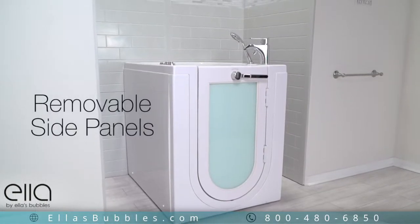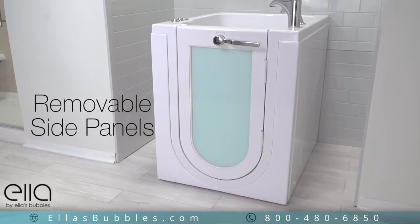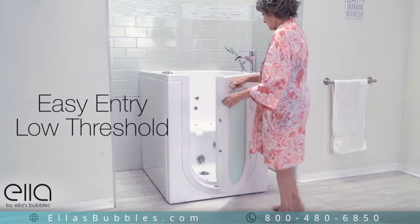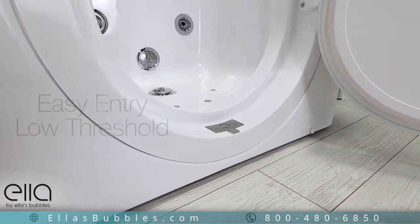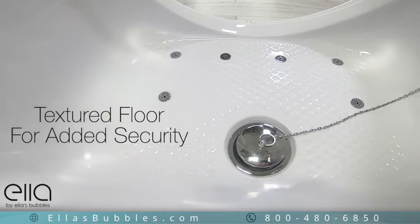The removable side panels on this tub make it easy to place anywhere in your bathroom. As with all of Ella walk-in tubs, there's an easy entry, low threshold, and a textured floor for added safety.